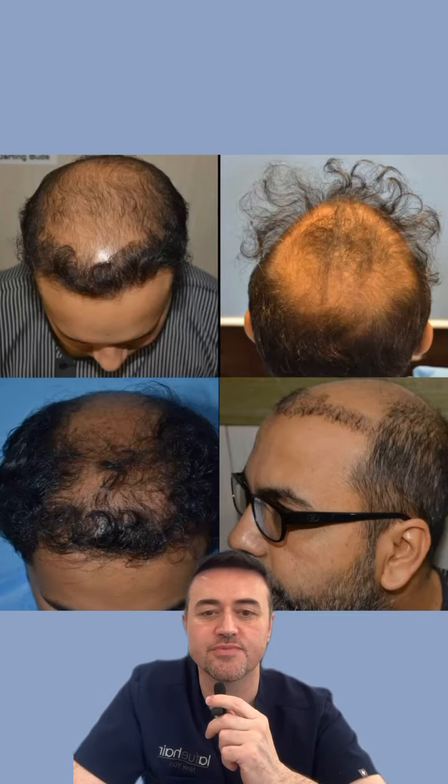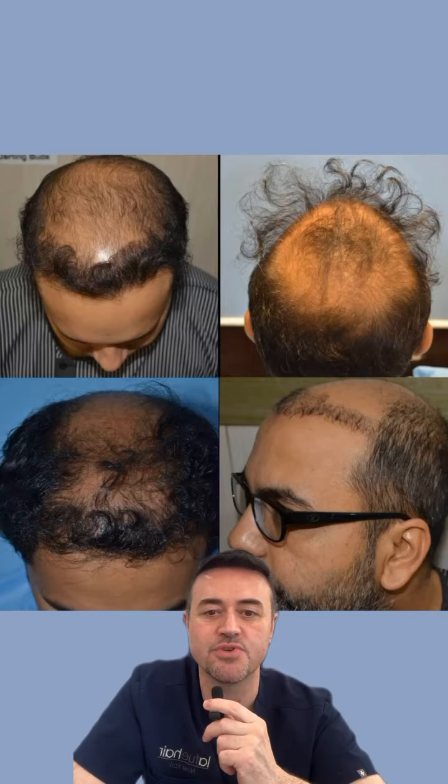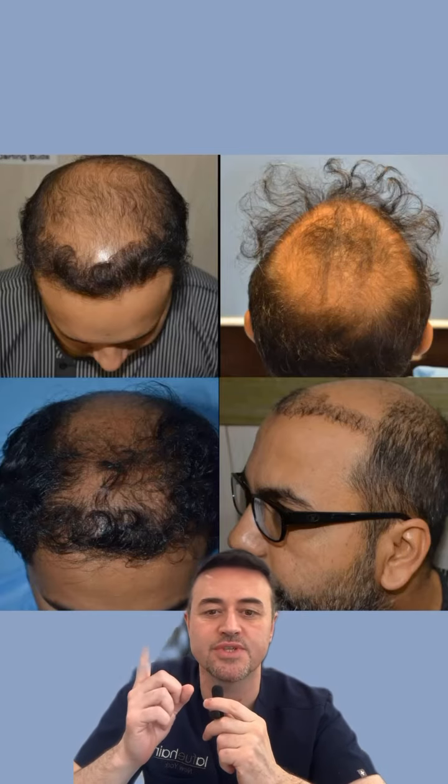Number four is poor planning of graft distribution. If you don't have a comprehensive plan for good graft distribution, you may end up with one of those cases.